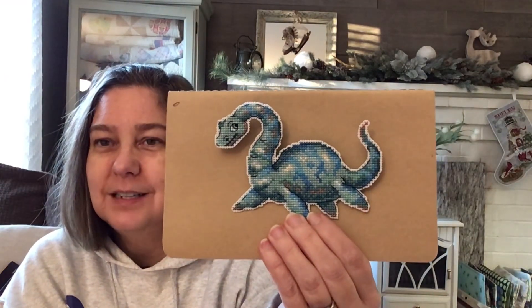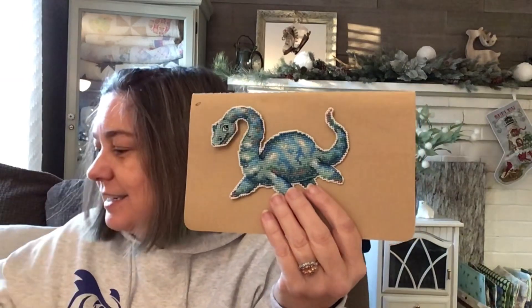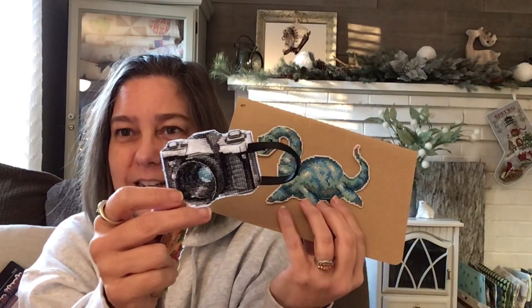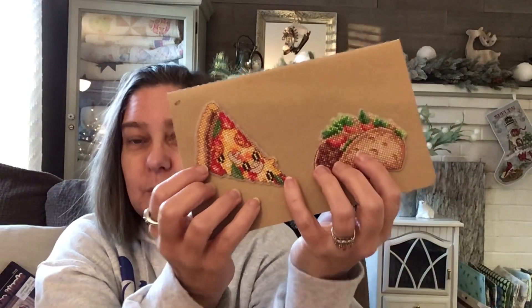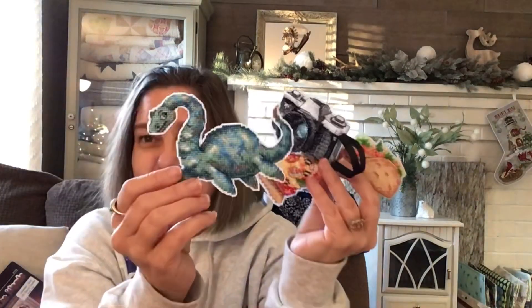This is the ornament I stitched for my son. It was a kit and I got it off mybobbin.com. I have not finished the back yet. These are for my four kids. This one is for my son, this is for his girlfriend because she's in college for cinematography and photography. This one is for my daughter — the taco — and this one is for her boyfriend, the pizza. I'm going to put magnets on the back so they can put them on their refrigerators. I think they turned out so cute. They're done on a plastic material that came with the kit.